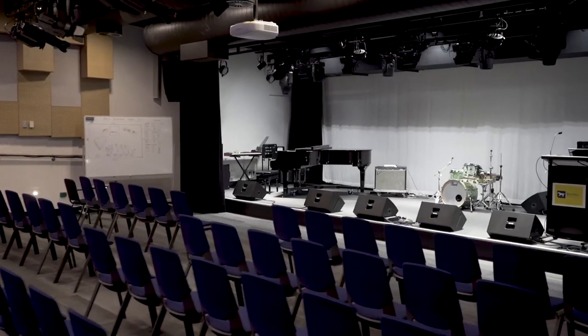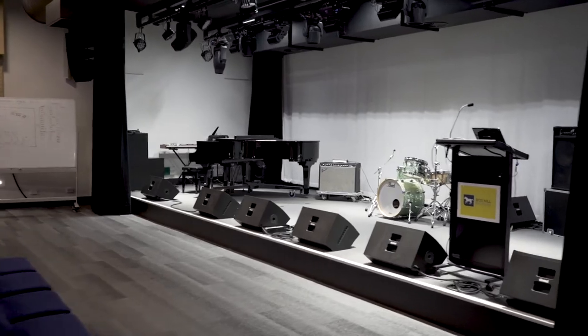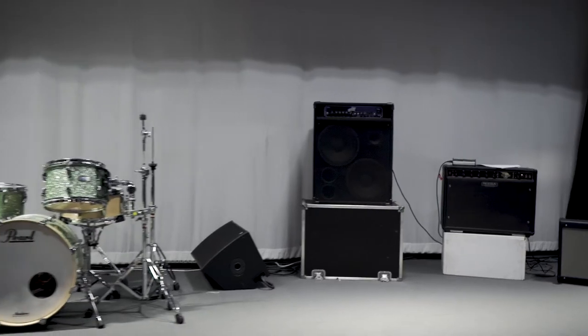This is our performance area for our Bachelor, Diploma and Cert 4 students. Every week they come in here and they're given a few songs to learn as a group or as a band, and then they'll perform it and get critiqued by our teachers.